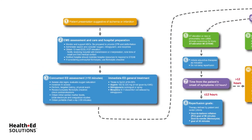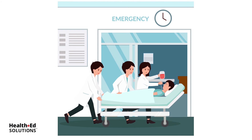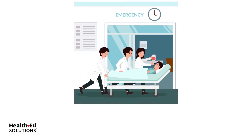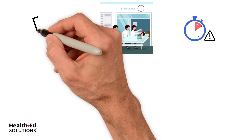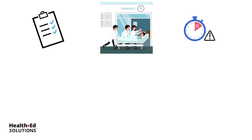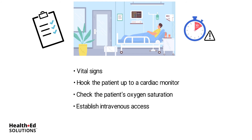The third link in the STEMI chain of survival corresponds to the immediate assessment and treatment which occurs in the ED, the emergency department. Once EMS has brought the victim to the ED, the first 10 minutes is crucial. EMS responders should promptly report their findings and any interventions provided to the ED team. The team will obtain vital signs, hook the patient up to a cardiac monitor, check oxygen saturation, and establish intravenous access if not yet performed by the EMS team.